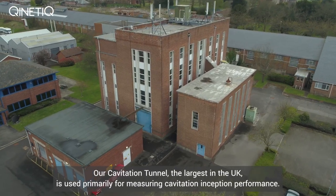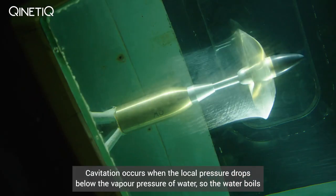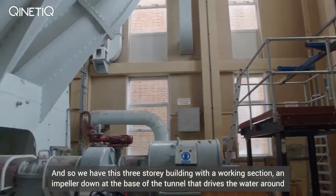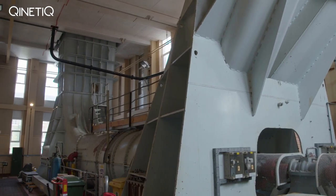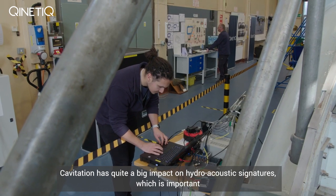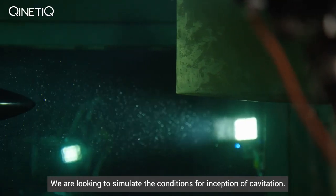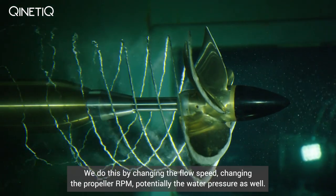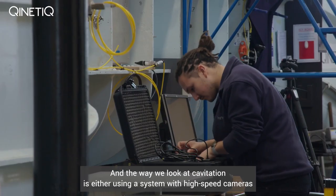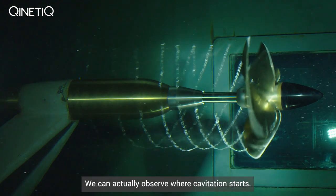Our cavitation tunnel, the largest in the UK, is used primarily for measuring cavitation inception performance. Cavitation occurs when the local pressure drops below the vapour pressure of water — the water boils, it vaporises not because of high temperature but because of low pressure. We have this three-storey building with a working section and an impeller down at the base of the tunnel that drives the water around in a continuous loop. What we're looking at here is the inception of cavitation on a propeller. Cavitation has quite a big impact on hydroacoustic signatures, which is important for our defence clients, and it can also cause problems with erosion on the blade surfaces. We simulate the conditions for cavitation inception by changing the flow speed, propeller RPM, and potentially the water pressure. We look at cavitation using either high-speed cameras or a strobe system which gives the illusion of frozen motion so we can observe where cavitation starts.